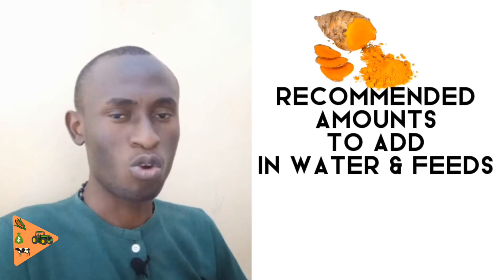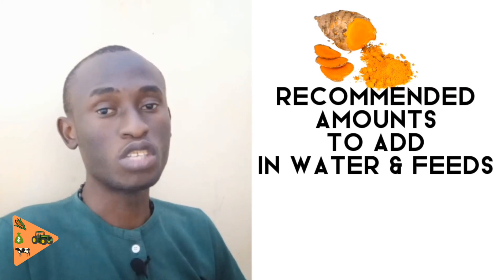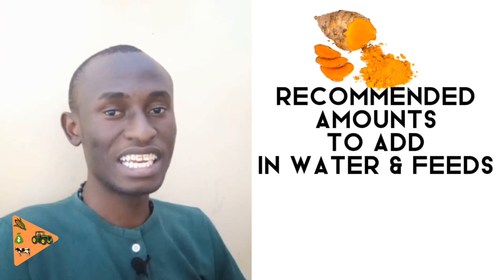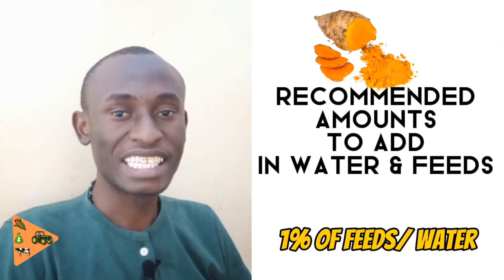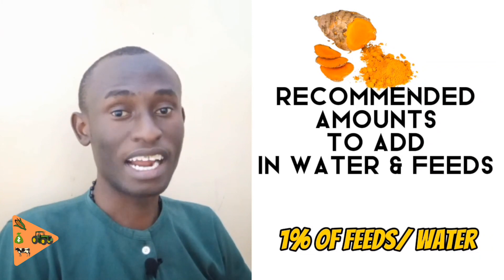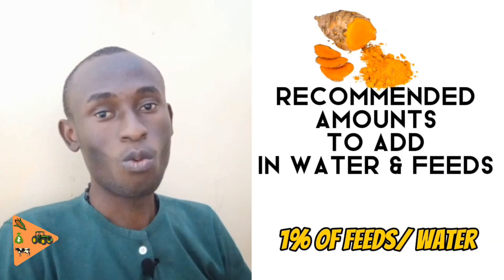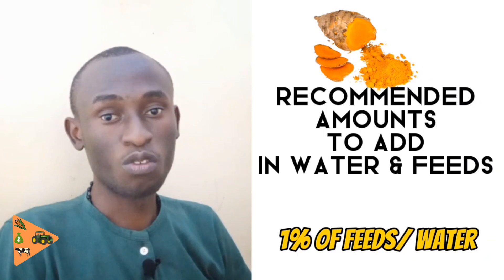Now that you know how to prepare turmeric, let's look at what amount to put in feeds or water. If you go beyond what is required it will cause devastating effects. You should use about a 1% inclusion level — that means for every 100 grams of feed or 100 milliliters of water, add 1 gram of turmeric. For every 1 kilogram of feed or 1 liter of drinking water, add 10 grams of turmeric.